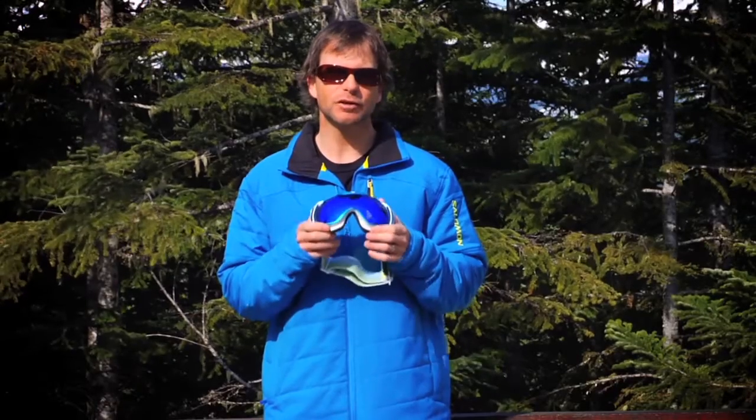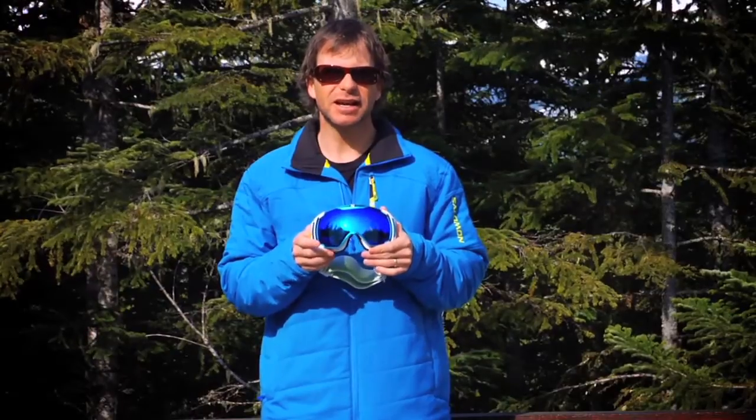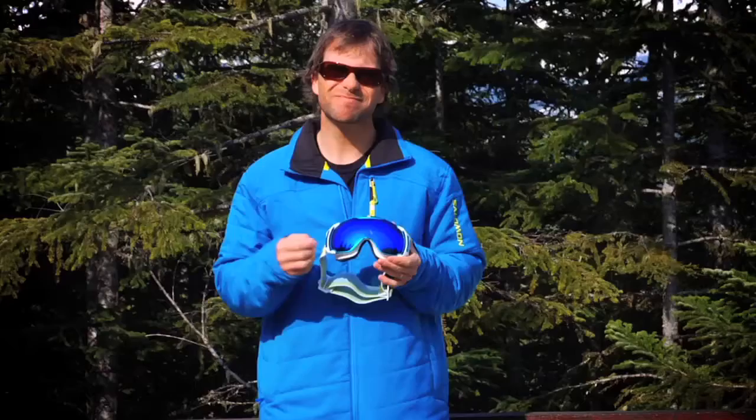The first and most impressive thing that you notice when you put these on your head is the field of view. It's massive. You get a look at the world like you do with no other goggle — 24% bigger than the next leading competitor. Add to that Essilor lenses. Essilor is one of the leading eyeglass manufacturers in the world. Lens quality: perfect.